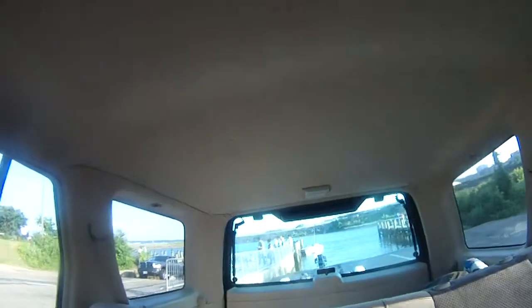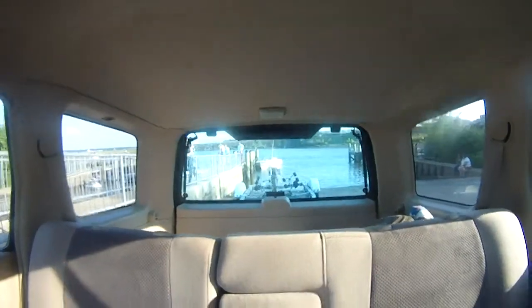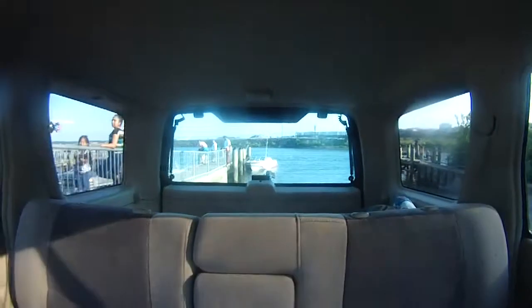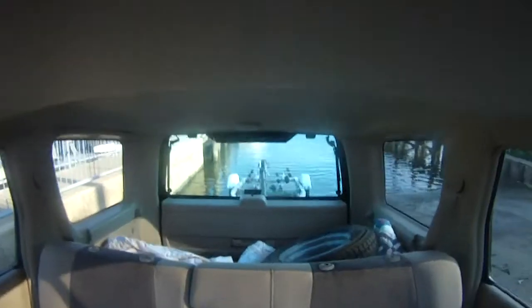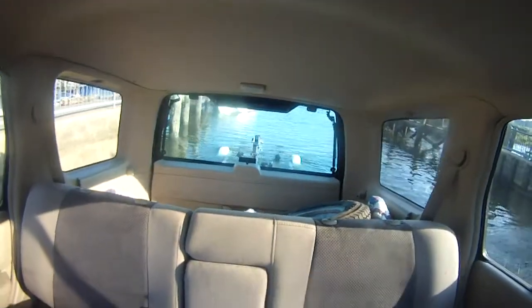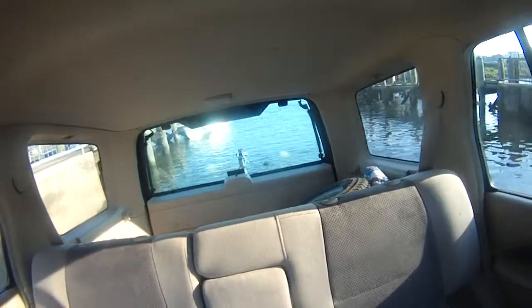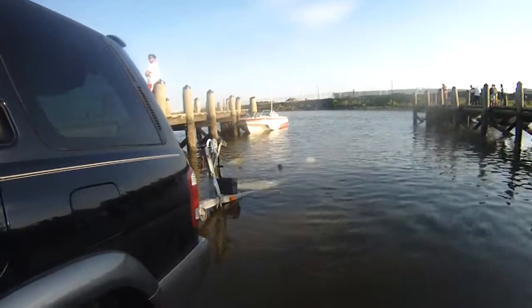Alright, backing my trailer into the boat ramp to get my boat. Going up into the trailer in a minute. Just what a day this is.